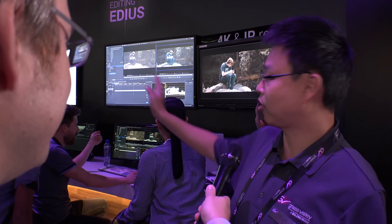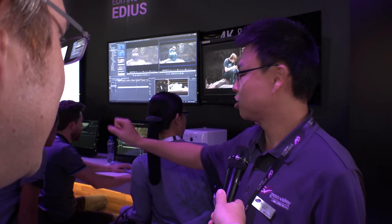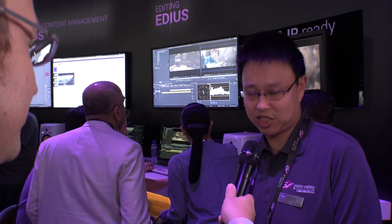Alex, what's new at IVC for Grass Valley? So what we're showing here is the new version of EDIUS 8.22, which we just released last August, and we're showing a workflow together with our Stratus, our asset management and video production management system. Here at our booth we are mainly showcasing the new functions added in 8.2, which is the motion tracking filter and the primary color correction.